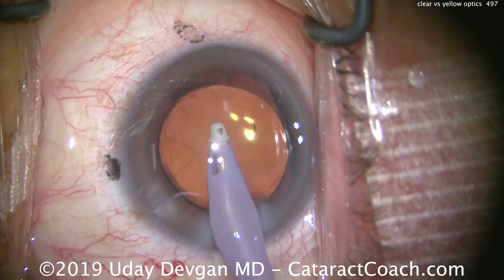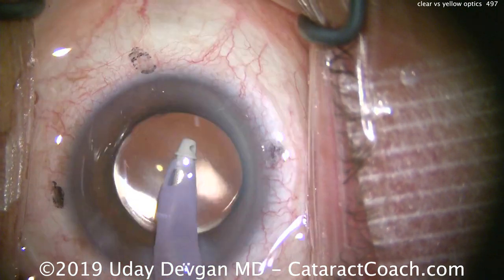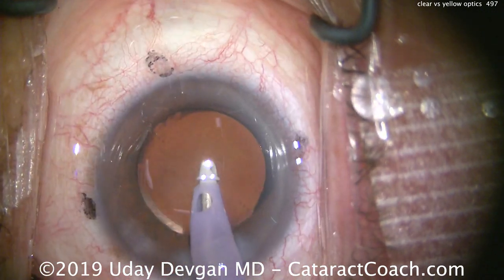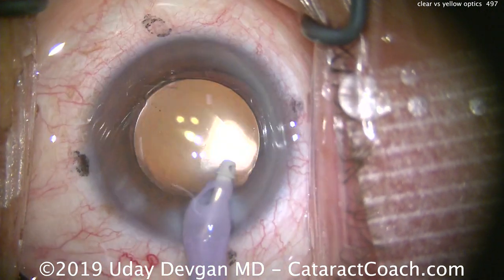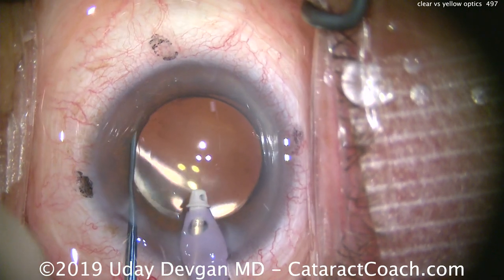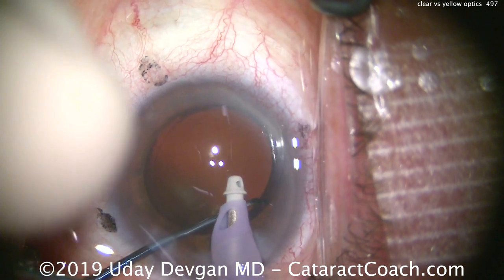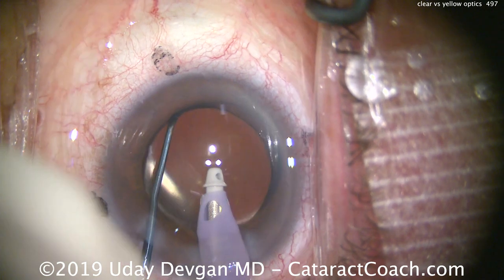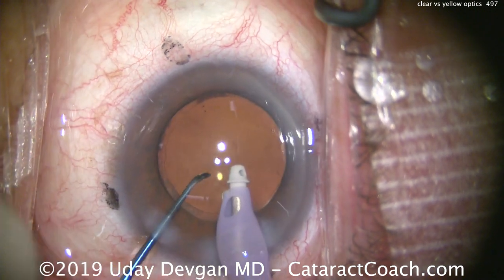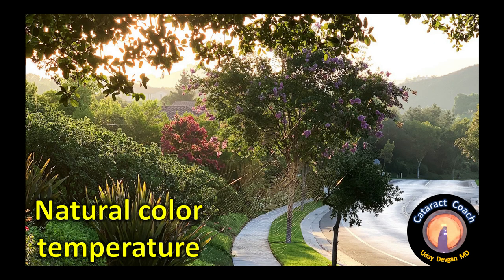If you compare the two lenses, there's a slight difference — it's not huge. Color differentiation is identical; using a test like the Farnsworth-Munsell 100 Hue or other color differentiation tests, there's no difference between the yellow-tinted lens and the clear lens. But color perception may be very slightly different. The yellow lens gives a slightly warmer color temperature, so blues won't appear as cool or piercingly blue — there's a slightly warmer glow to the appearance of things.